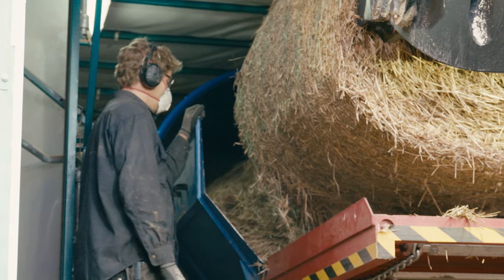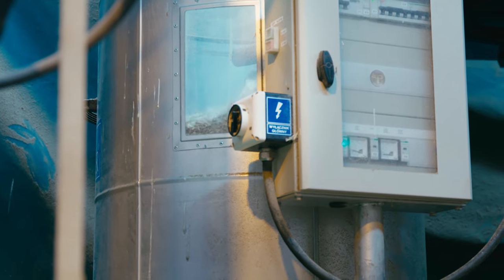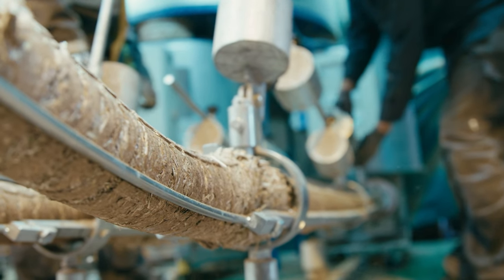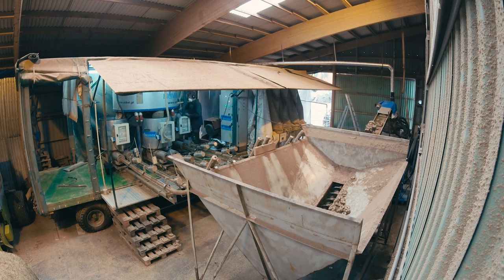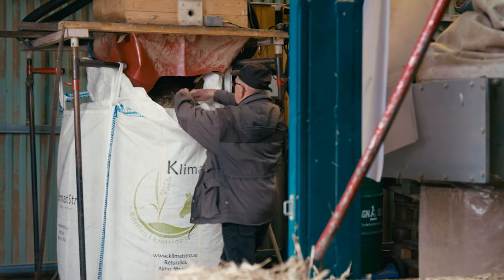The bale is fed into the machine, crushed by a large shredder, and conveyed into the screw press. Here the reed canary grass is pressed and heated up to 80 degrees to kill all bacteria. It is screwed out of the press as briquettes, which cool down before being crushed again and packed into bags as ready-to-use animal bedding for distribution, called Klimatströ.